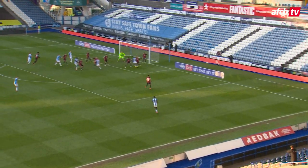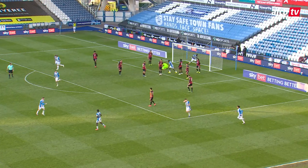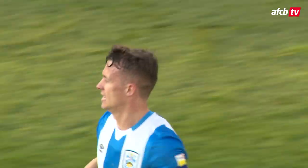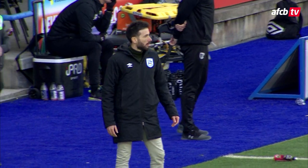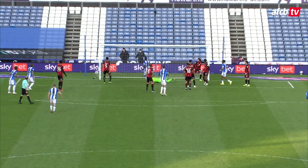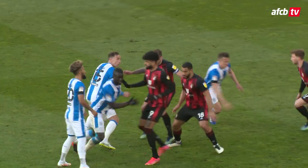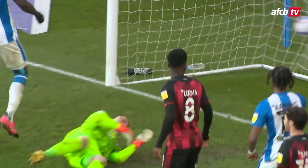Huddersfield have got a corner here, over on the right-hand side, in towards the near post, a glance towards goal — and it's in! Bounces into the far left-hand side of the net, the glancing header from the captain Jonathan Hogg. And now the Cherries have got 15 minutes to think about — the clean sheet is punctured by Huddersfield, and maybe we have a game on for these last 15. 2-1. In the 76th minute, the goal is gone.